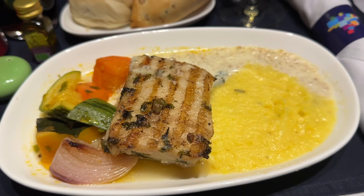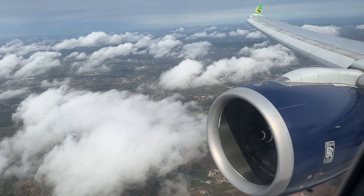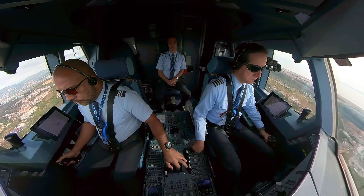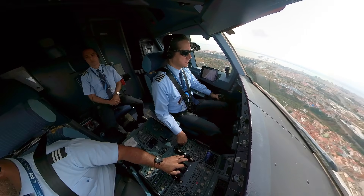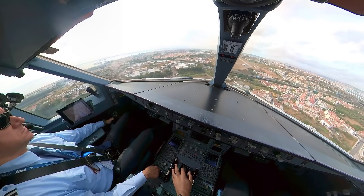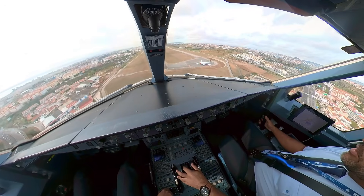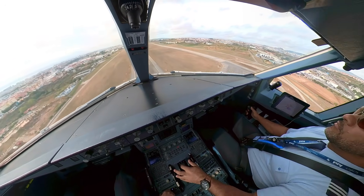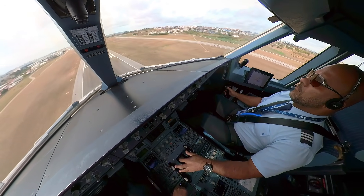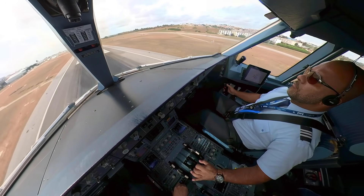It was another night Atlantic crossing. Dinner was served right after takeoff, then I went off for some sleep and woke up just before the landing. 300... 100 above... minimum... 100, 100... 50, 40, 30, 20, retard, 10, 5.